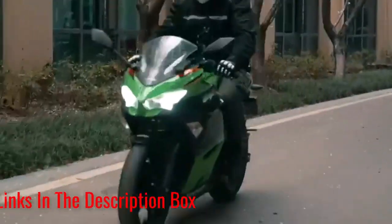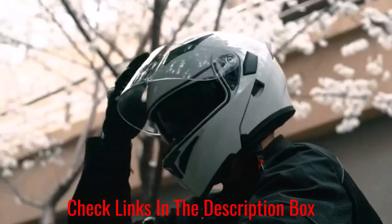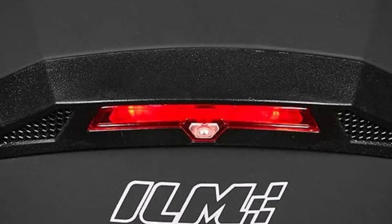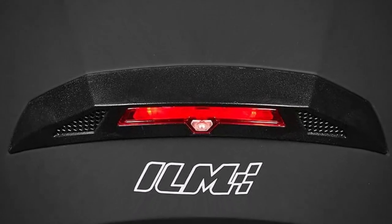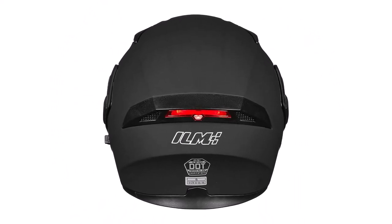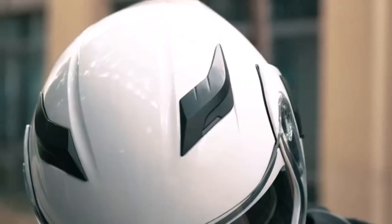Aside from its DOT-recognized safety benefits, ILM's helmet design helps reduce wind noise. The visor is treated to resist fog and scratches, and the helmet can be altered to work as a half-helmet for less dangerous city rides. Thanks to the wide range of colors and sizes and the easily adjustable chin strap, it's not hard to find a version of this helmet you'll like.